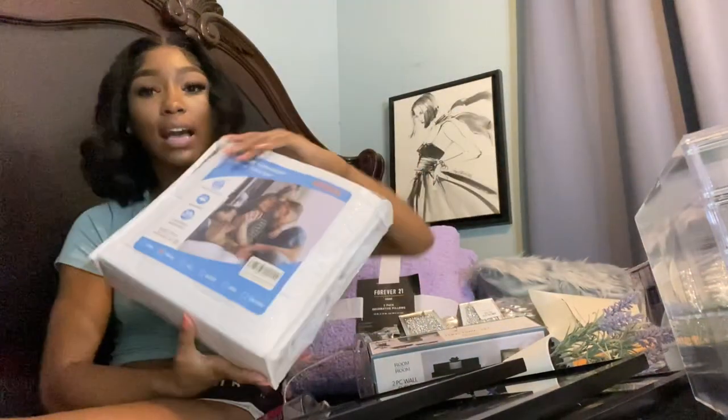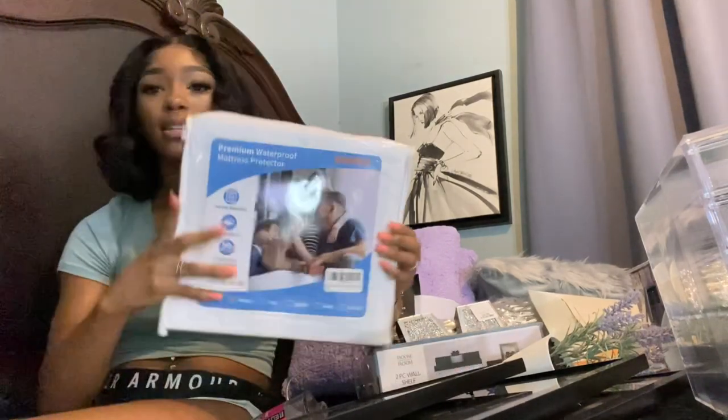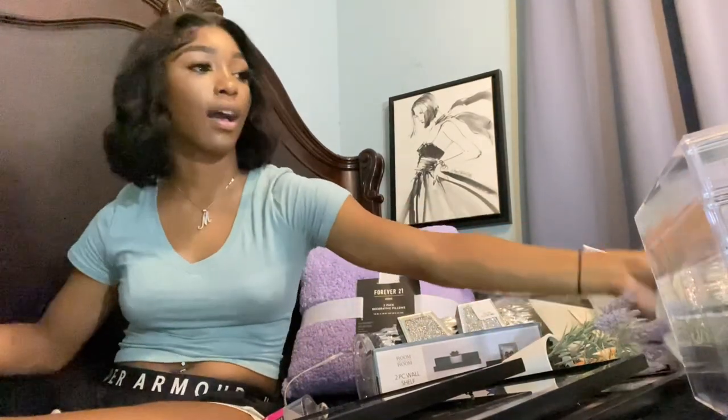The next thing I got was this waterproof mattress protector to put over my mattress pad to keep it in place and add a little more cushion. My mattress pad isn't here yet, but definitely get a mattress pad because those dorm beds are not that comfortable.